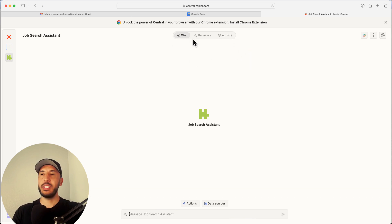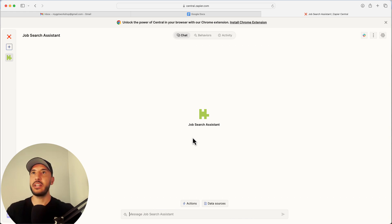Now it's going to take you right here. Don't worry about the options at the top — you can always come back to those. You basically land on a page where you can now chat with your job assistant AI tool.